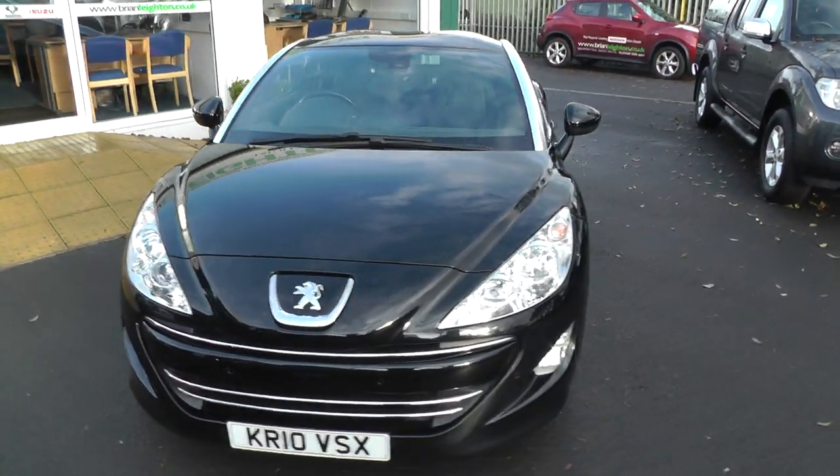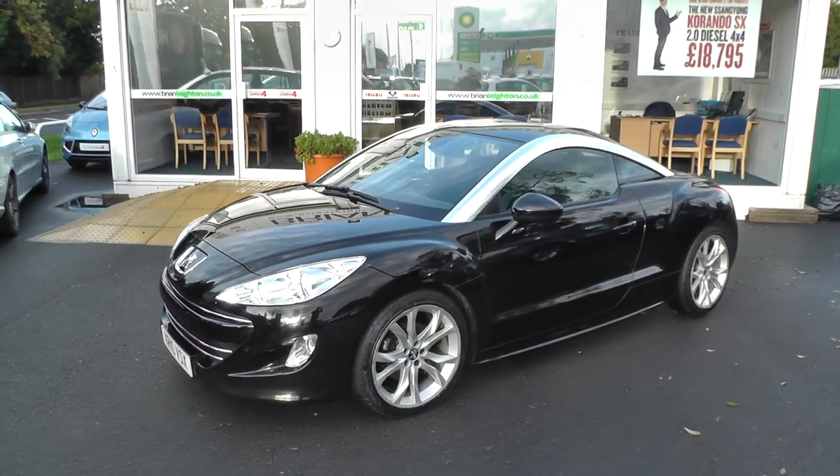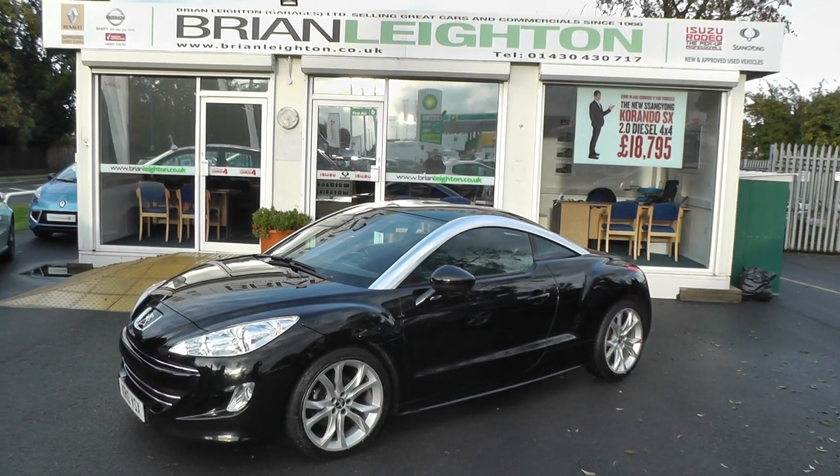It's available on our Nissan cared for plan, which comes with 12 months warranty, 12 months roadside assistance, and 12 months MOT.